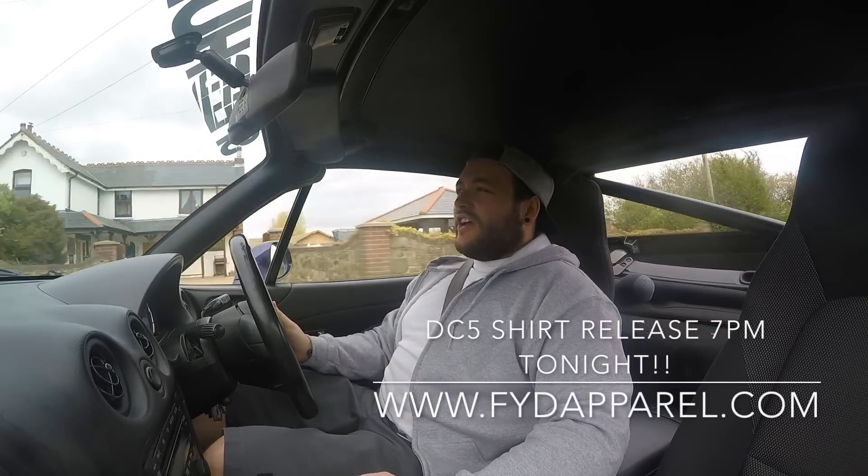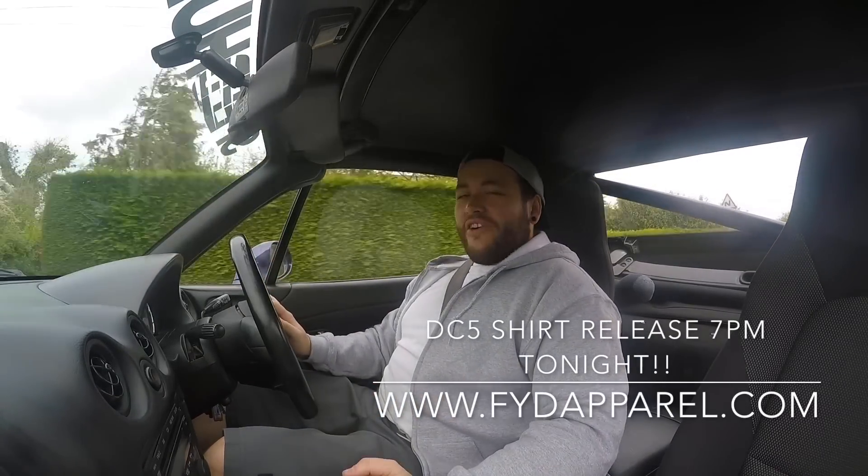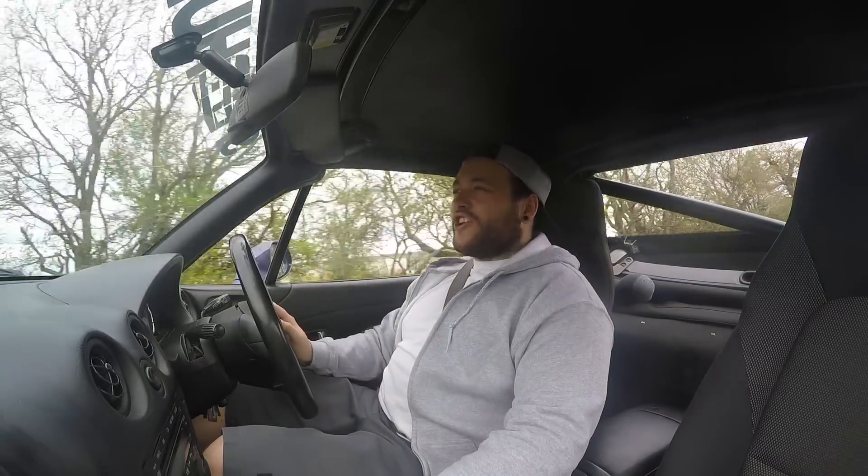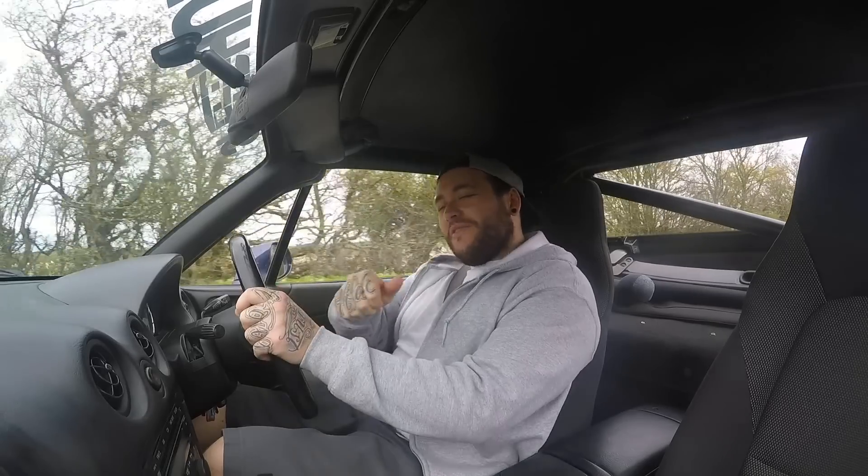So guys, remember - DC5 t-shirt tonight at 7 o'clock will be dropped. Very excited for it, excited to show you a lot as well. As always guys, make sure you like, share, and subscribe, and I'll see you on the next video. Cheers guys.